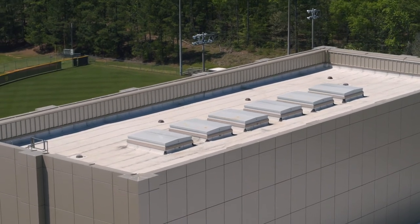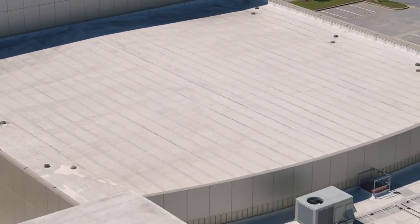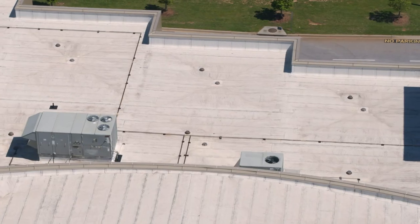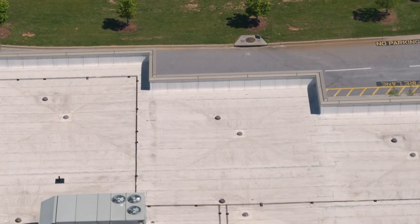Over the existing insulation went lightweight insulating concrete with a base sheet that was mechanically fastened, followed by DynaBase. On top of the DynaBase went JM DynaGlass FR-CRG, which is a cool roof membrane.